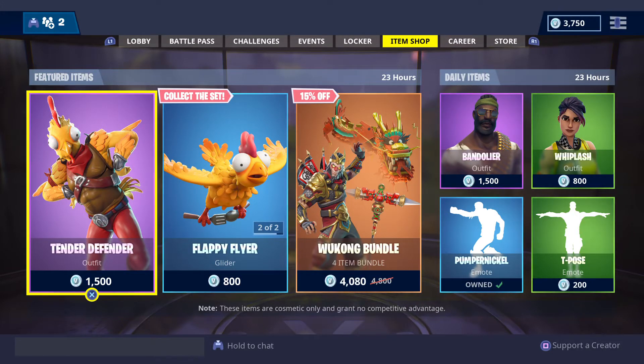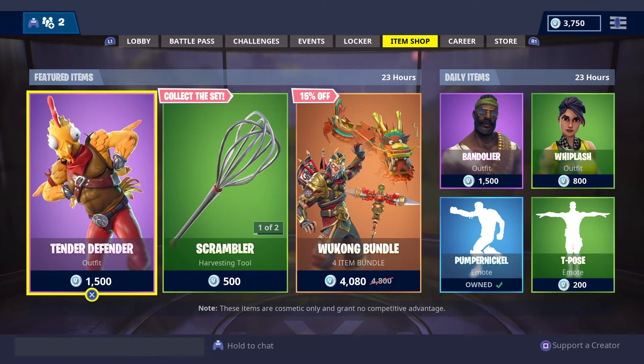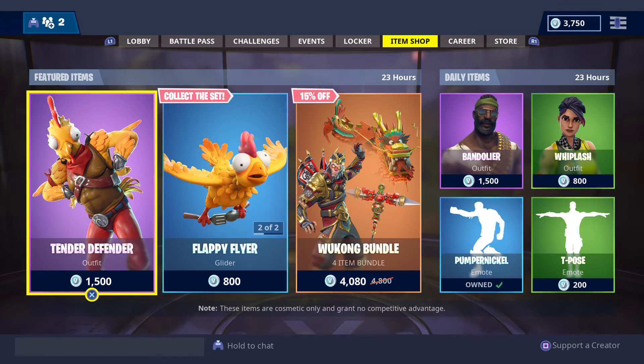How's it going my fellow Fortnightians? This is GFYS Gaming Australia's Daily Island Shop update for Fortnite Battle Royale for this Friday the 23rd of November 2018.